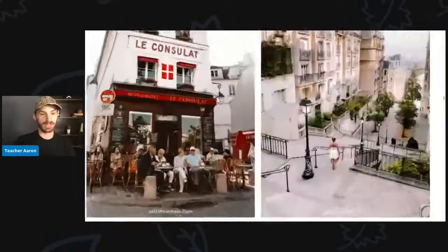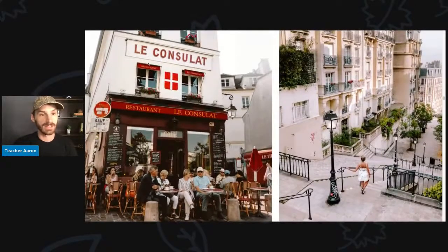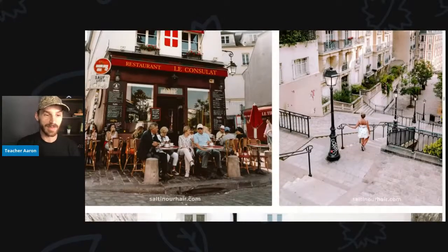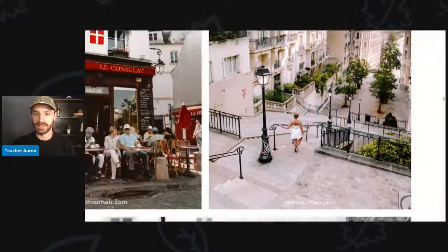Here we see another restaurant called Le Consulat. People are eating outside — actually it looks like they are drinking coffee or maybe tea outside in the nice weather.